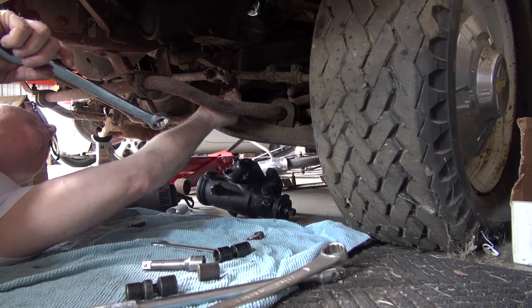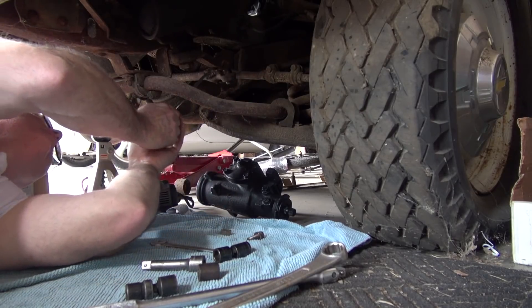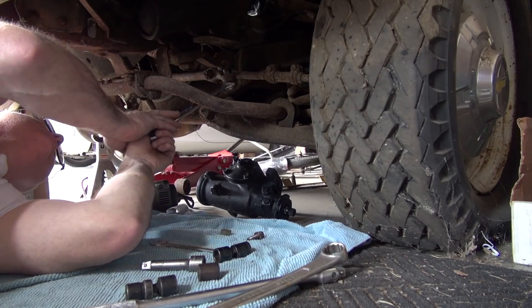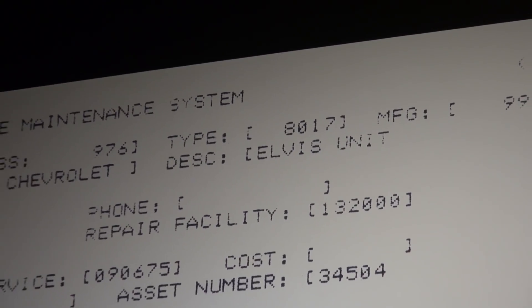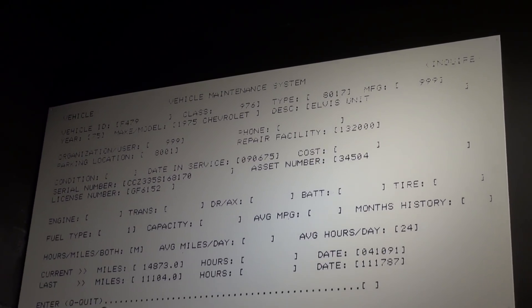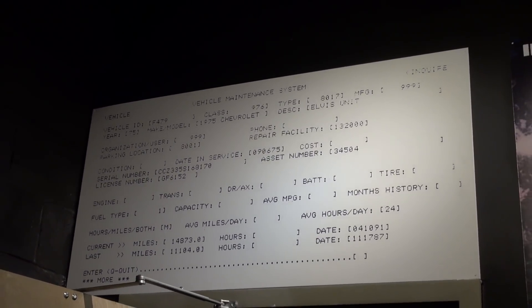That explains why I had to fix the steering to bring it in here. I had to put a steering gear in — the rag joint was missing and all the ball joints were unhooked. The Memphis City maintenance paperwork that has F-479 on it actually says 'Elvis unit' on the unit number. You can see it on the wall there — on the left it says F-479, on the right it says description: Elvis unit. That is from the city of Memphis, which is pretty amazing.